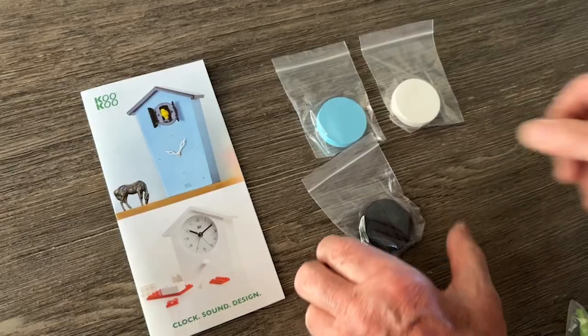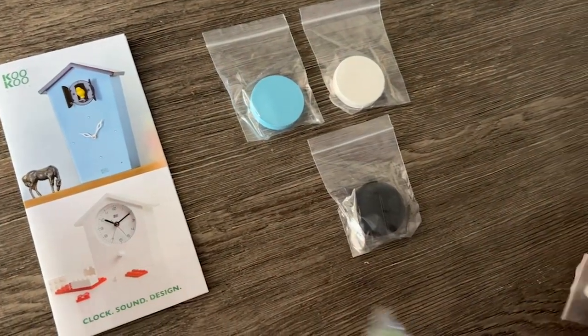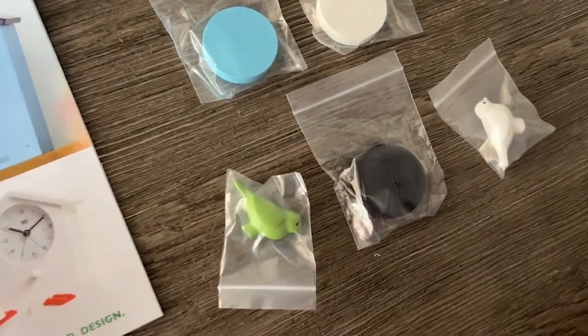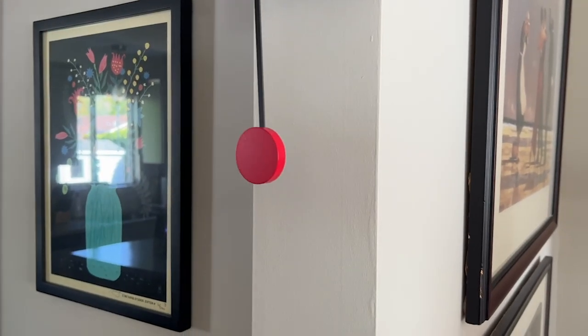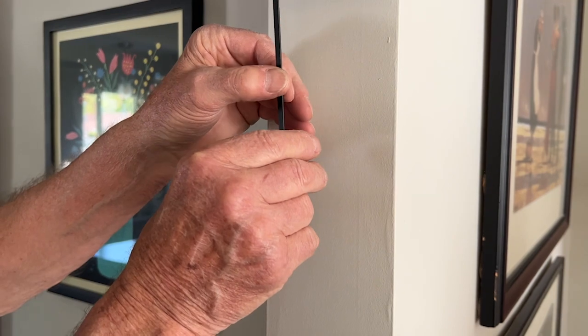What's really cool is it comes with different pendulums and birds to switch out depending on what color you want, and they just change out so easily. That pendulum is magnetic, so you just slide it off and then you can slide the new one back on.